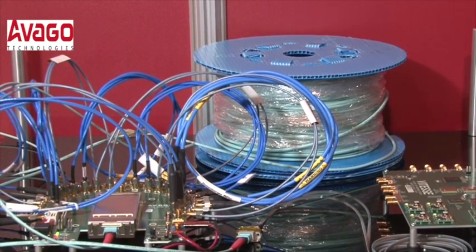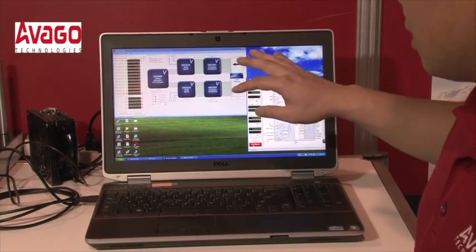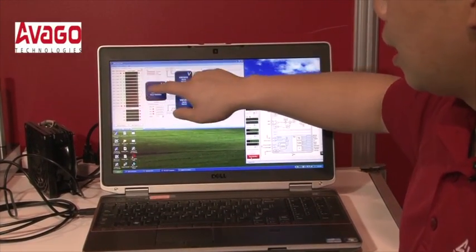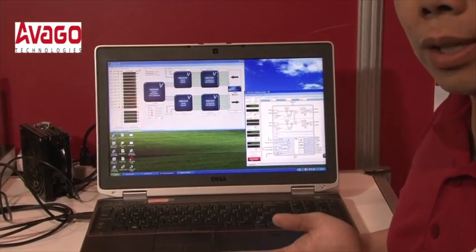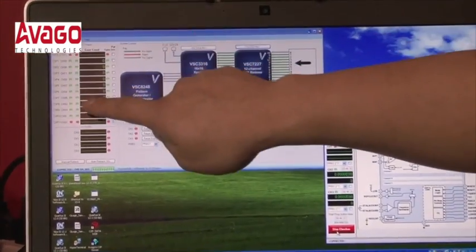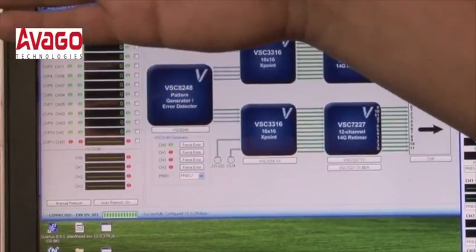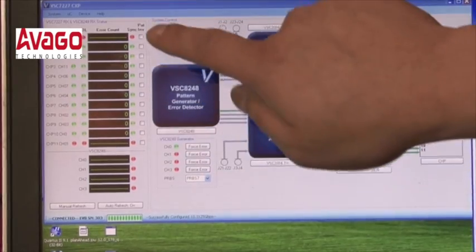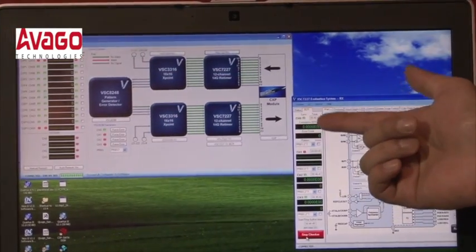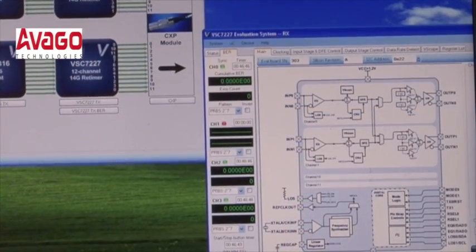What we're going to show you next is that this demo is actually error-free. The Vitesse reference board allows us to use 12 channels, but the CFP2 module is only a 10 channel device. As you can see, the middle 10 channels are looped back and are actually error-free. All 10 middle channels for the CFP2 are synced up — this is the bit error rate count and they're all zero — and on this screen you can see that the bit error rate is zero. This is an error-free link.